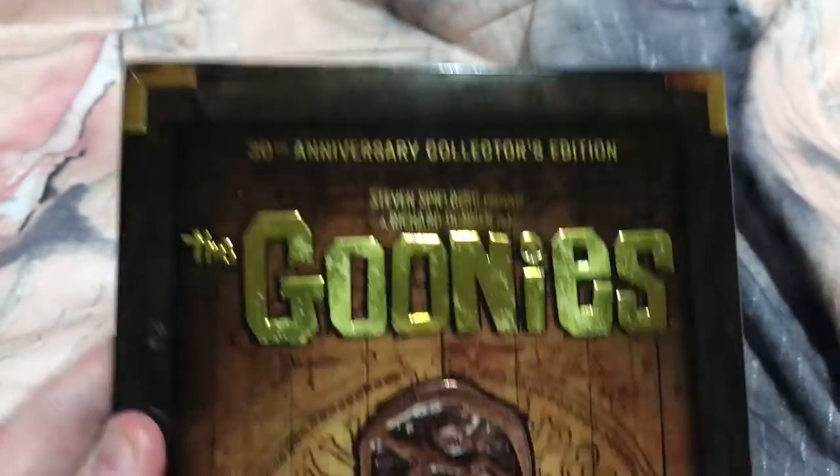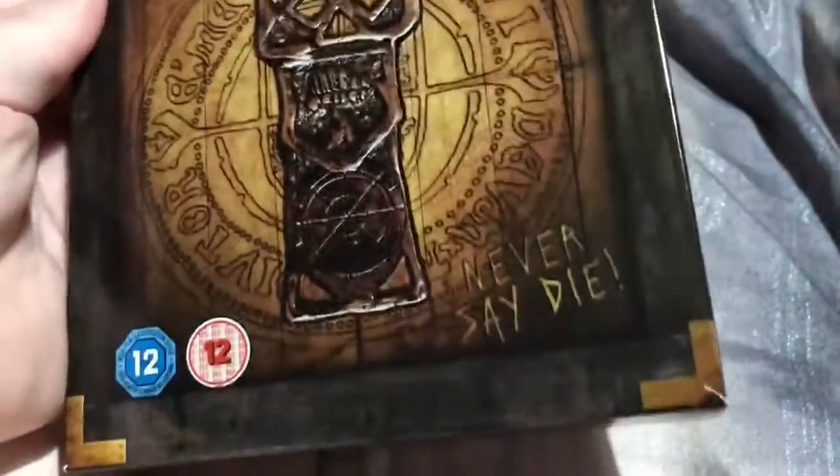Hey guys, Kaz here. I've got an unboxing to show you today. I'm going to unbox this 30th Anniversary Collector's Edition of The Goonies.